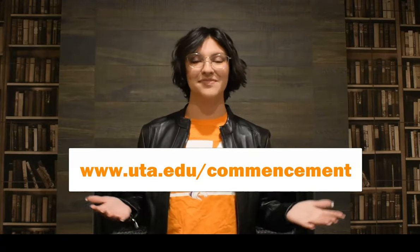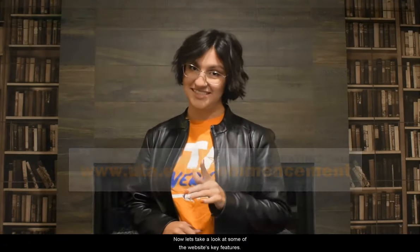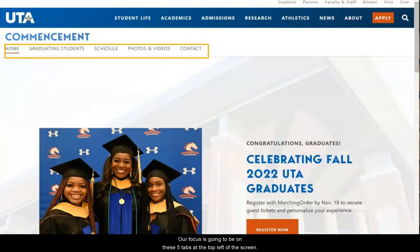This may seem like a lot, but don't worry. All of this information and more can be found at the UTA commencement website. Now let's take a look at some of the website's key features. Our focus is going to be on these five tabs at the top left of the screen.